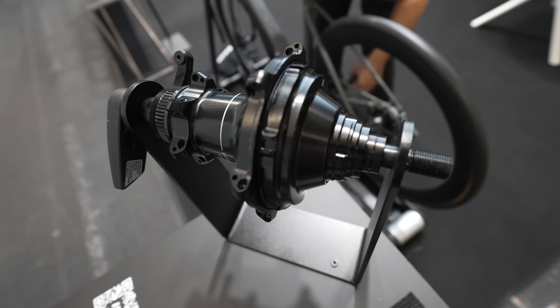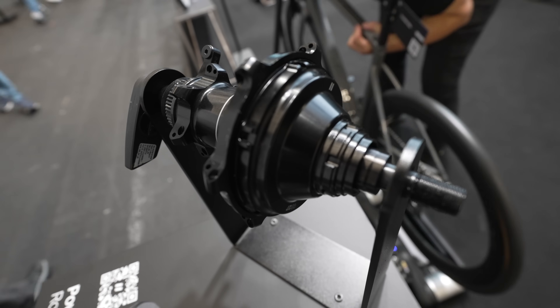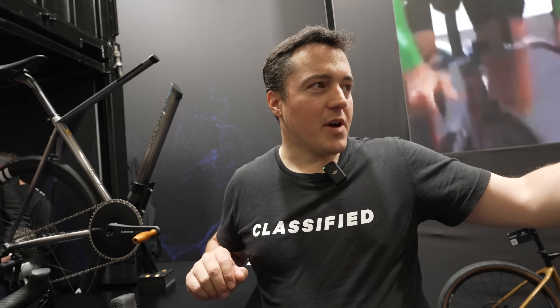That's a different story — we will introduce the new driver body as well. We have it here on display, but the intention of the TRP groupset is to first sell it with cassettes that start with 11T. And we have a new driver body that also allows a 10-tooth start.